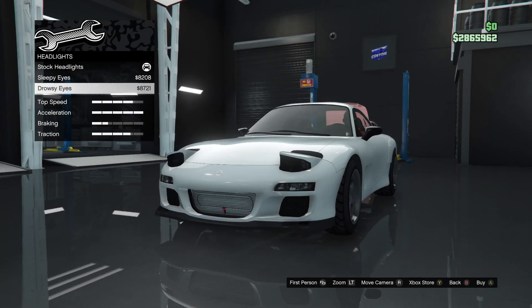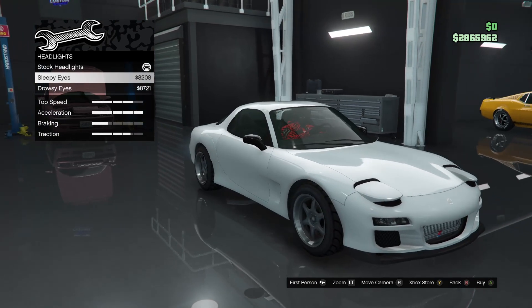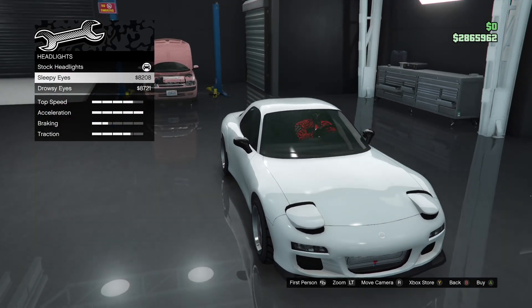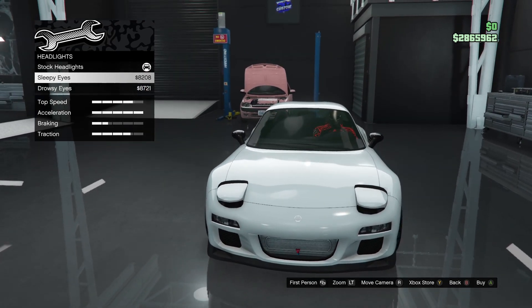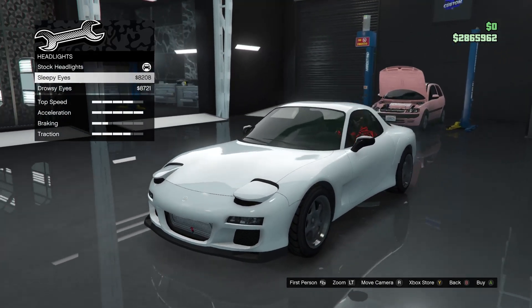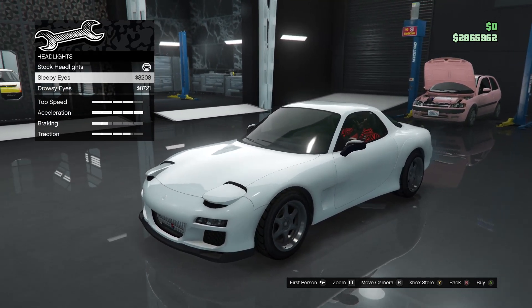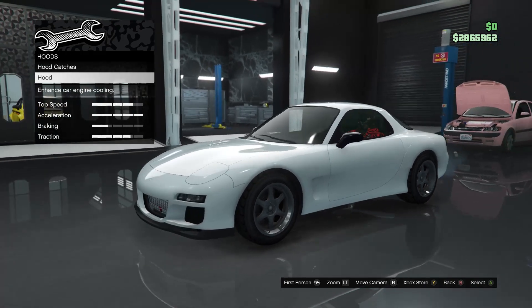Headlights — from what I've heard, if you equip the drowsy eyes or sleepy eyes headlights, your headlights won't actually work — they're pretty much broken. You won't be able to use them. I kind of want to keep the headlights functional on the car, so I'll just leave them stock.